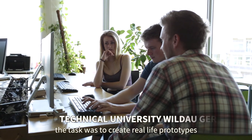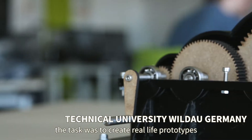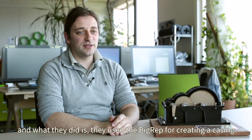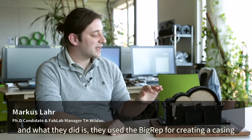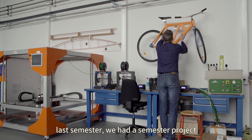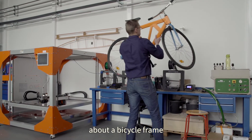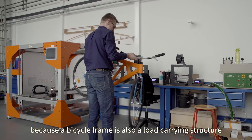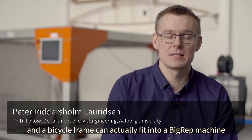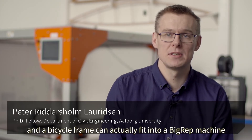The task was to create real-life prototypes with different functionalities. They used the BigRep machine for creating a casing for this gear. Last semester we had a semester project about a bicycle frame, because a bicycle frame is also a load-carrying structure and it can actually fit into a BigRep machine.